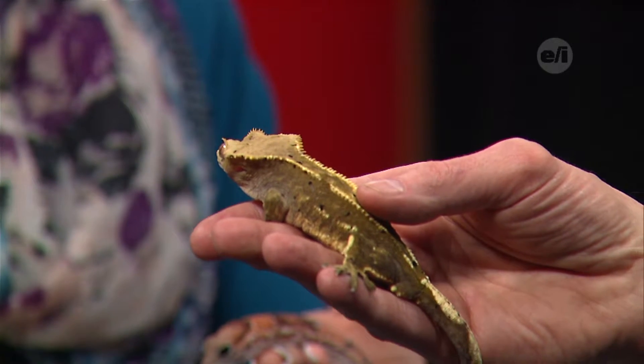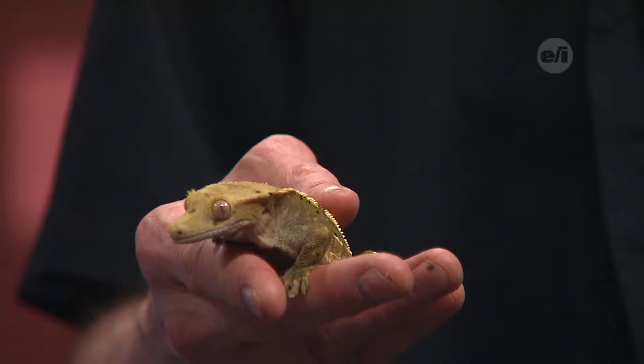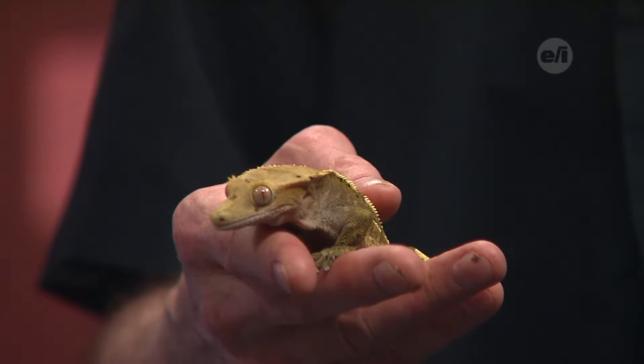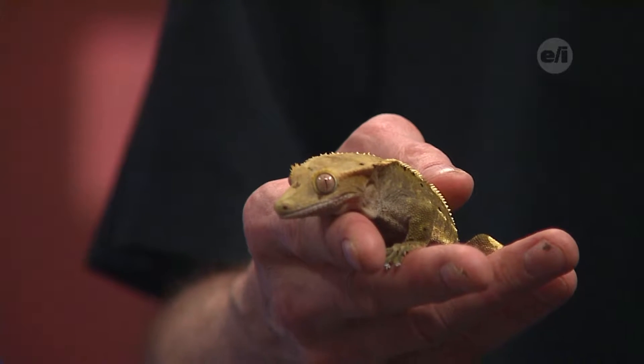Watch Rocco every now and again — you'll see him clean his eyeballs with his tongue because he doesn't have eyelids. Because of their different climate needs, they can't live in the same enclosure. His tank is going to be taller so he can climb up and down, while hers will be wider with little huts to hide in.